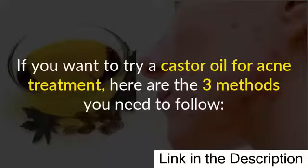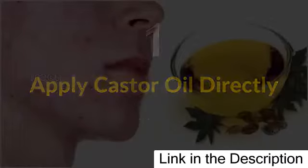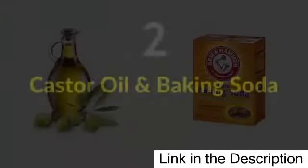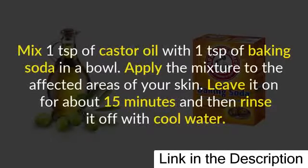If you want to try castor oil for acne treatment, here are the three methods you need to follow. Method one: apply castor oil directly. Soak a cotton ball with castor oil and apply it directly over your face and affected area. Keep it on overnight and wash your face the next morning with cold water. Repeat this process two to three times a week.